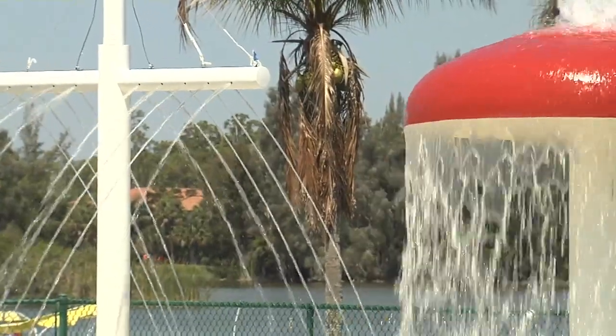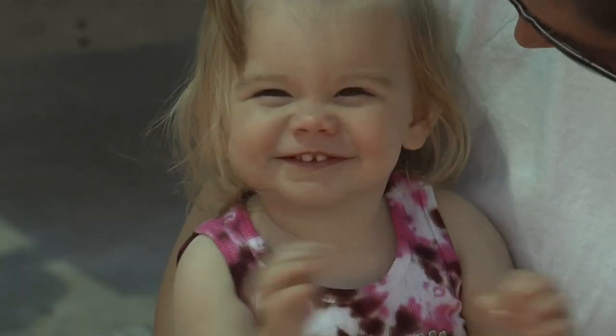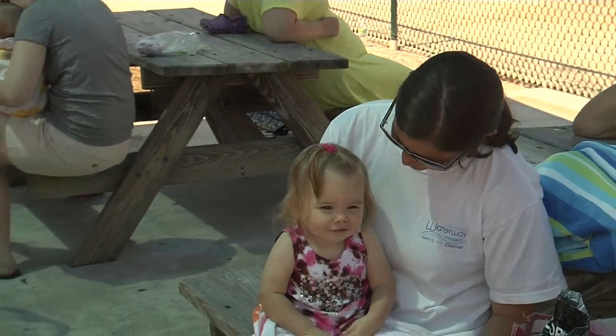Kim Rolfe is raising a water bug. Her daughter Allie took her first swimming lessons when she was only six months old. Last summer we did survival swimming at our own home. We had a private instructor come in and do the basics to teach them to flip over and float and get to the side. But even Kim knows it's a drop in the bucket when it comes to drowning prevention.